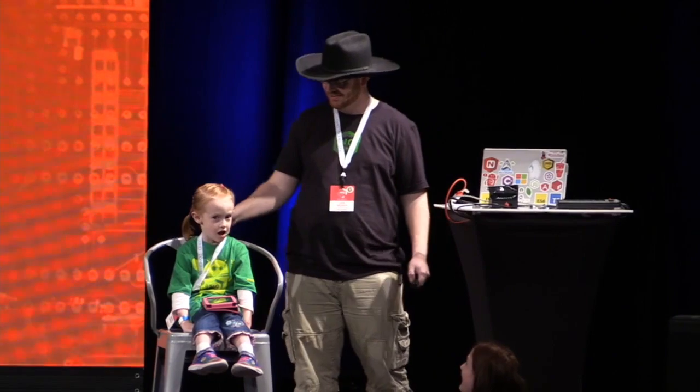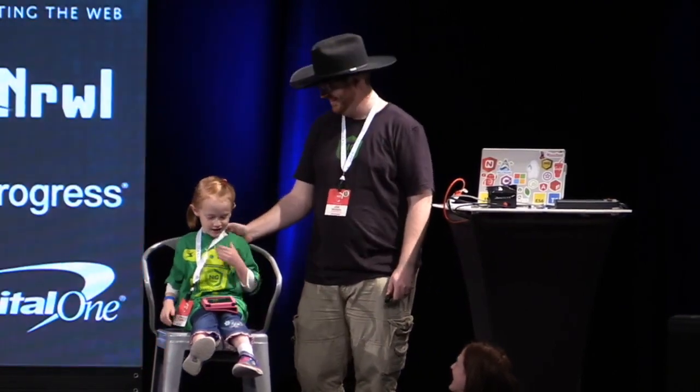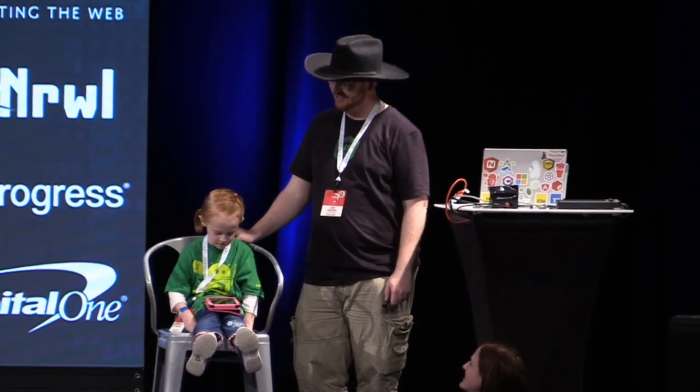Hello, I'm Joe Skeen, and I'm an Angular developer. Hi, I'm Gordon Skeen, and I'm almost six years old, and I'm an Angular developer.